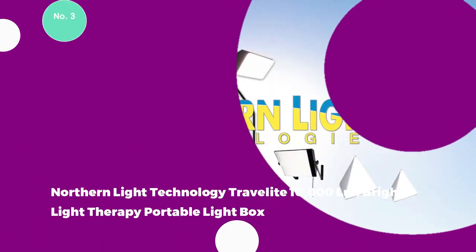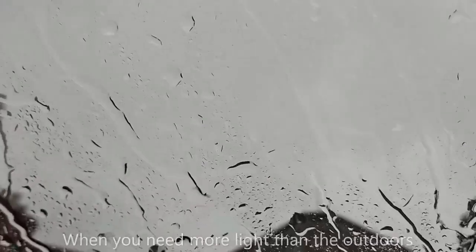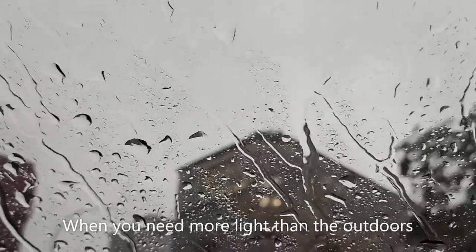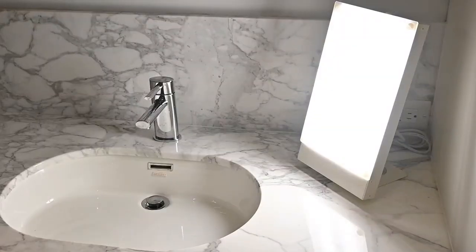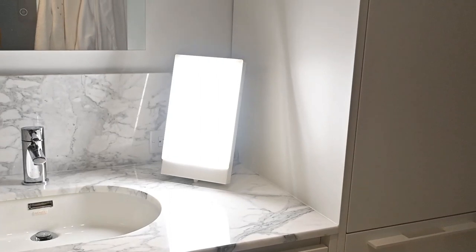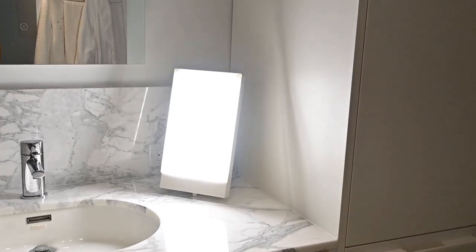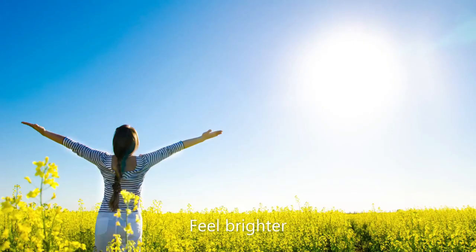The Northern Light Technology Travelite 10,000 Lux Bright Light Therapy Portable Light Box blends modern design and portability, rendering it an ideal desk lamp for both home and office settings. Boasting a contemporary style in a crisp white color, this lamp, proudly crafted by Northern Light Technology, exhibits dimensions of 3 inches in diameter, 7 inches in width, and 13 inches in height, embodying a compact and lightweight form that aligns with its truly portable nature.